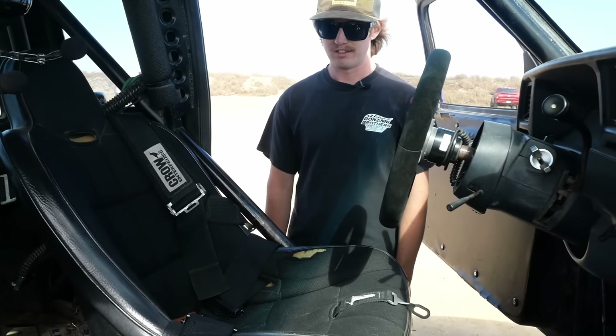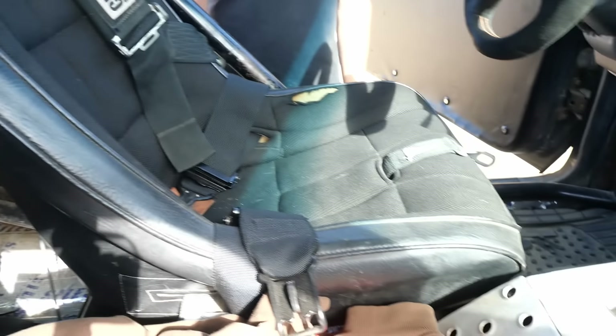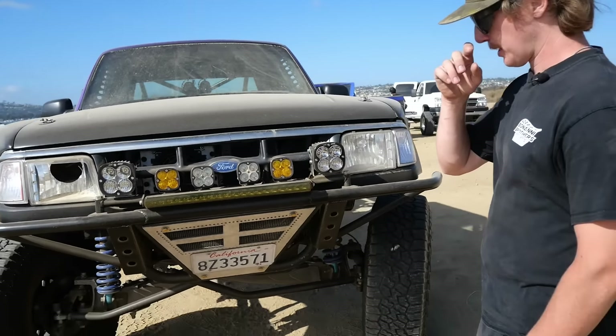The harnesses are Crow — these are old school. None of it's race legal, but it'll hold me in in the event of a crash. It's all just really old stuff. Through time it'll get swapped out for nice newer stuff, but for now it does the job.